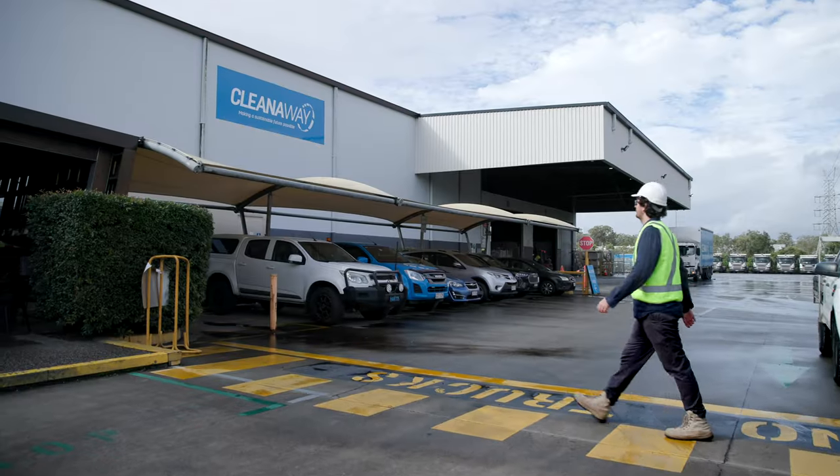At Clean Away we're incredibly passionate about what we do. My name is Chris Lloyd, I'm the branch manager here at our Morningside processing facility.